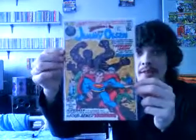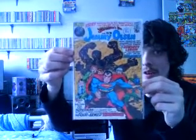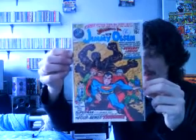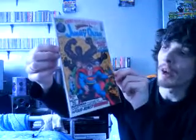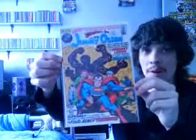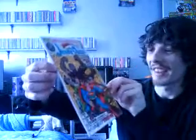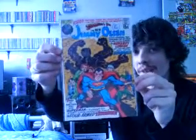This is Superman's Pal Jimmy Olsen number 137, and as you can tell this is a Jack Kirby cover with art inside also by Jack Kirby. It's keen to know that the actual inking is done by Neal Adams, who is obviously a very well-known and renowned comic artist. It's good to know that he actually collaborated with Jack Kirby on the cover. That's from 1971.